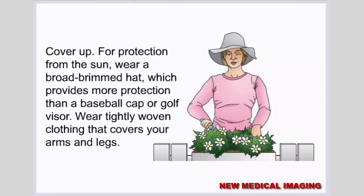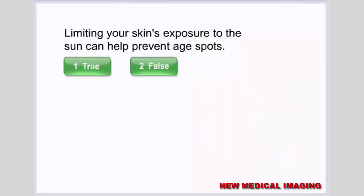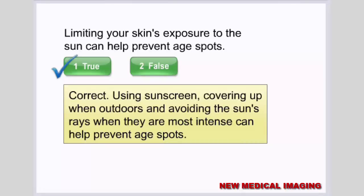Cover up. For protection from the sun, wear a broad-brimmed hat, which provides more protection than a baseball cap or a golf visor. Wear tightly woven clothing that covers your arms and legs. Don't smoke, and also avoid secondhand smoke. Limiting your skin's exposure to the sun — by using sunscreen, covering up when outdoors, and avoiding the sun's rays when they are most intense — can help prevent age spots.